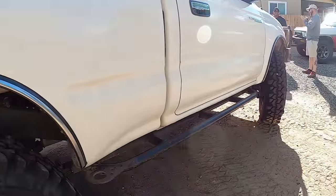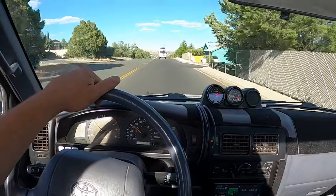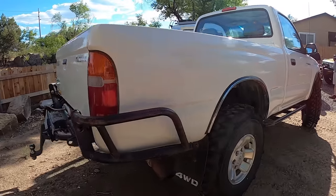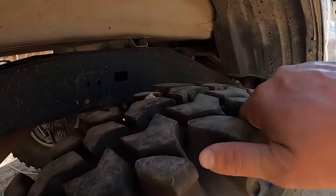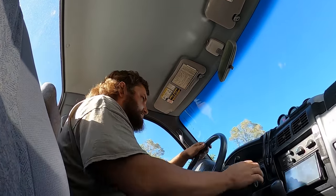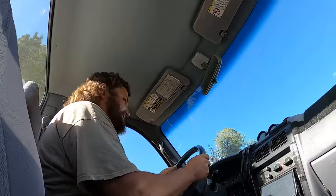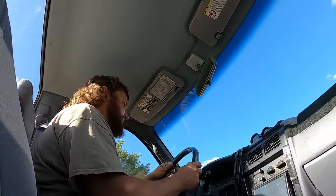All right, supercharged Tacoma. So tomorrow we're going to take the wheels in to get the tire pressure sensor swapped, and we're taking this old Tacoma and throwing them in the back. Kevin, thanks again for letting me drive all your fun rigs, man. Oh, that supercharger sounds sweet.